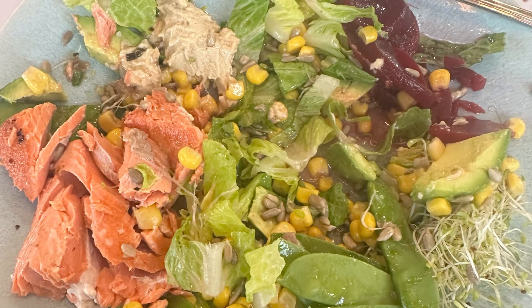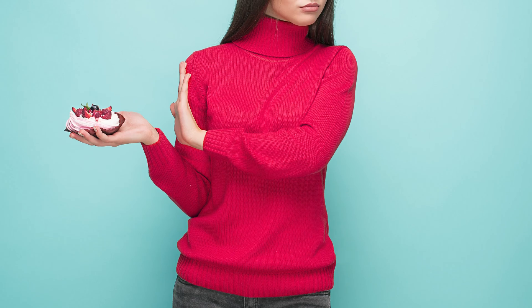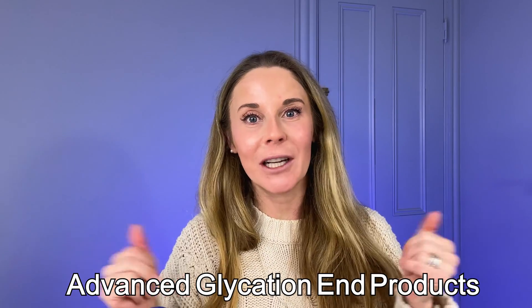So first off, we know that you should be eating a balanced diet full of vegetables, protein, and healthy fats. You should avoid sugars and highly processed foods. But did you know that eating sugars and highly processed foods actually makes your skin look older? And the reason for that is because of advanced glycation end products.